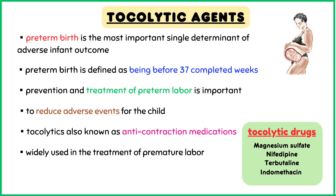Pre-term birth is the most important single determinant of adverse infant outcome in terms of both survival and quality of life. Although pre-term birth is defined as being before 37 completed weeks, most mortality and morbidity is experienced by babies born before 34 weeks.